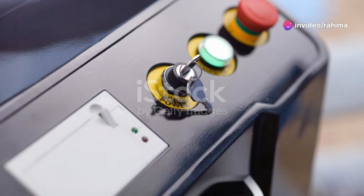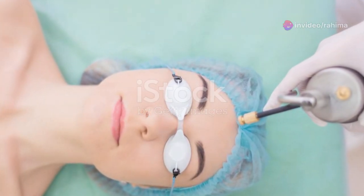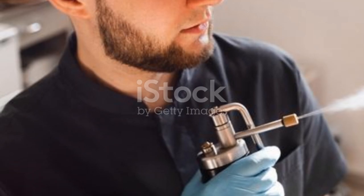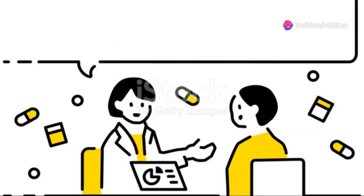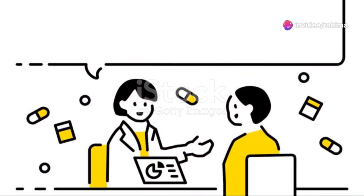Now, if you're thinking about treatment, there are several routes you can take. Over-the-counter treatments with salicylic acid are popular. For stubborn warts, some might seek cryotherapy, where a healthcare provider freezes the wart off, or even laser treatments. But remember, it's always best to consult with a healthcare professional before starting any treatment.